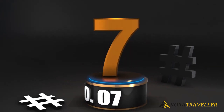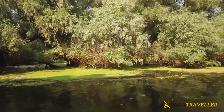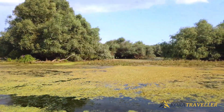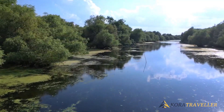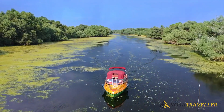Number 7, Danube Delta. The length of the enormous Danube River, from its source in Germany's Black Forest to the Black Sea, is 1,788 miles. Just before reaching the sea, it forms the second largest and best preserved of Europe's deltas, which is 2,200 square miles of rivers, canals, marshes, freshwater lakes, and reed islands.